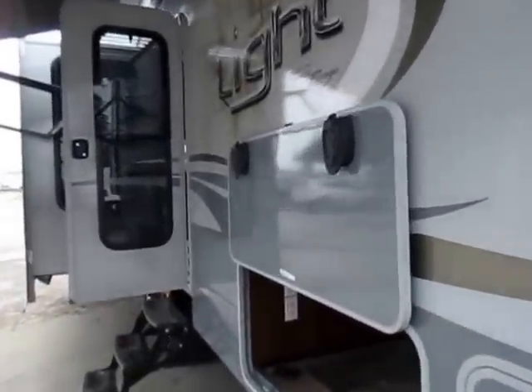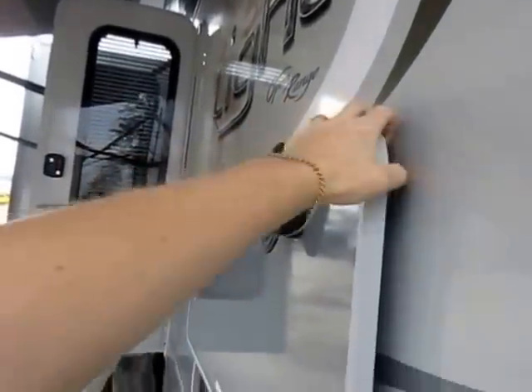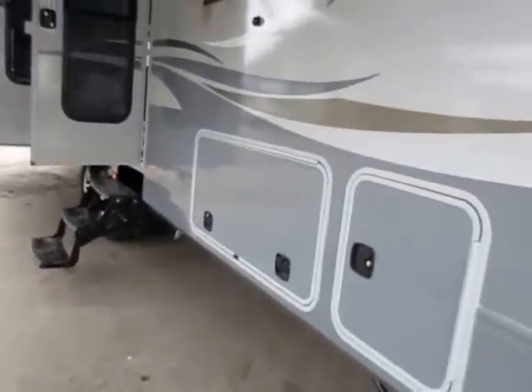Did you notice that this baggage door is hanging all up on its own? This has an easy magnetic latch. This is a true one-hand operation door — that's all there is to it.